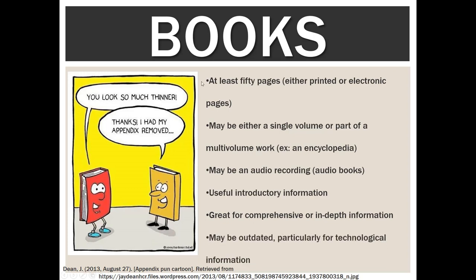The biggest problem with books is that they can be outdated, particularly for technological information. This is obviously not going to be as much of an issue if you're looking at an electronic book, because those are going to be updated all the time.